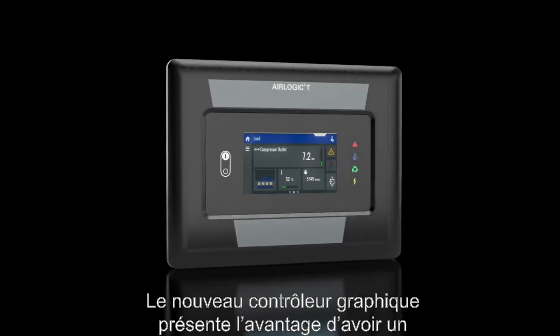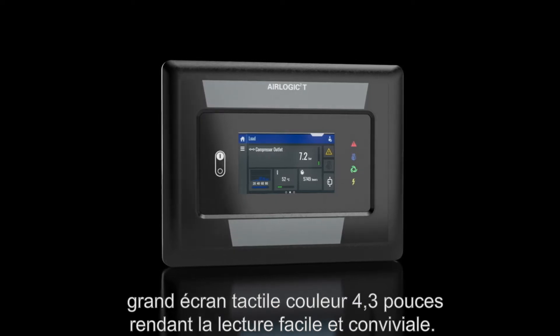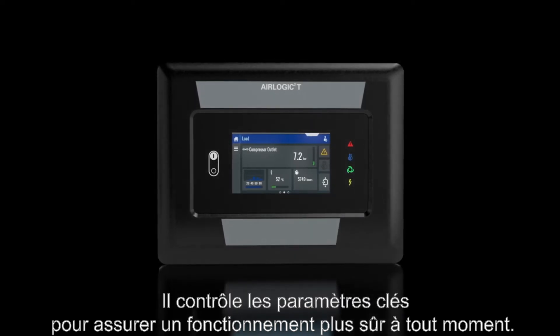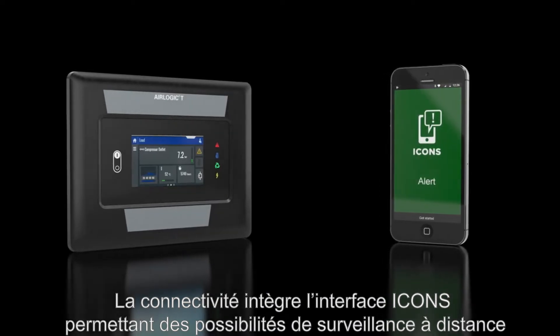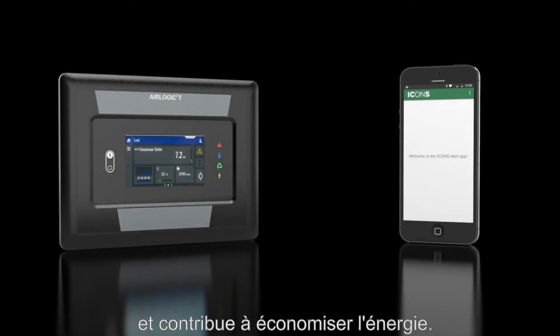The new in-house designed graphical controller has a large 4.3-inch full-color touchscreen, making it easy to read and user-friendly to operate. Key parameters are monitored to ensure safe operation at all times. The integrated Icons connectivity enables remote monitoring possibilities and helps to save energy, increase productivity and ensure highest reliability.